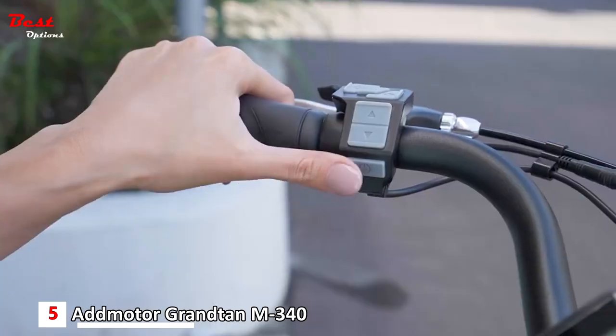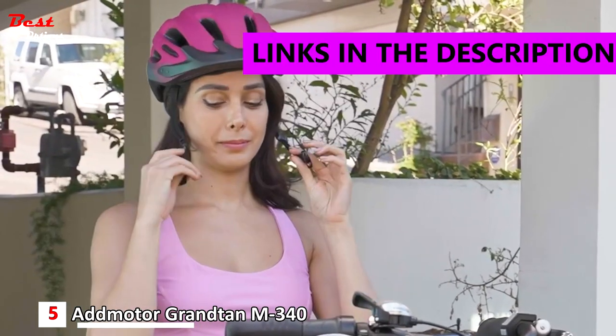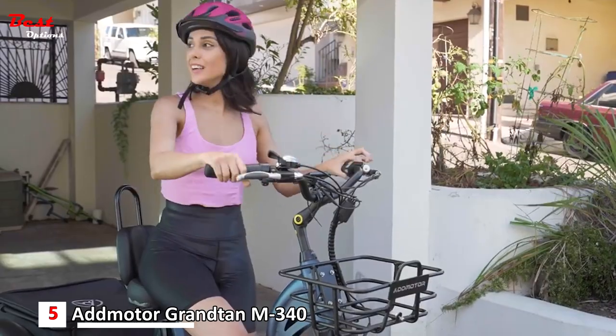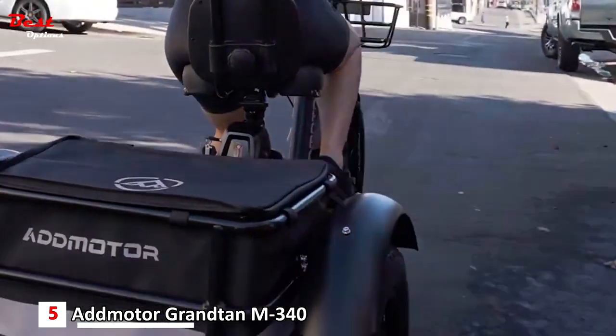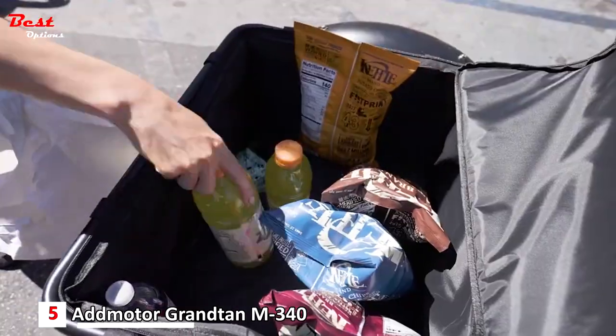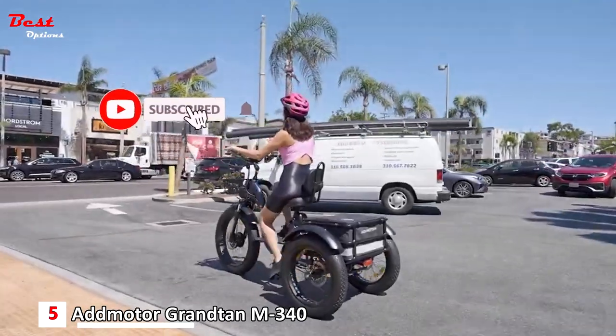The fifth product on our list is the AdMotor Granton M340, priced at about $2,800. It's a fat tire electric trike with a 350-pound load capacity, making it ideal for large riders, in addition to dual baskets for storage and a powerful lithium-ion battery that gets 55 miles of use on a single charge.